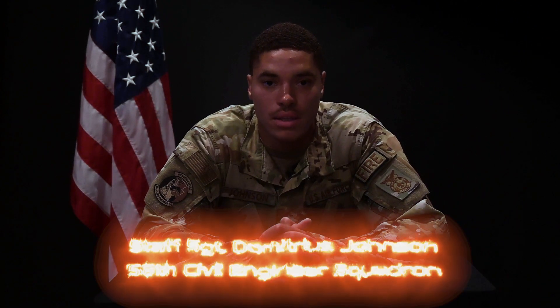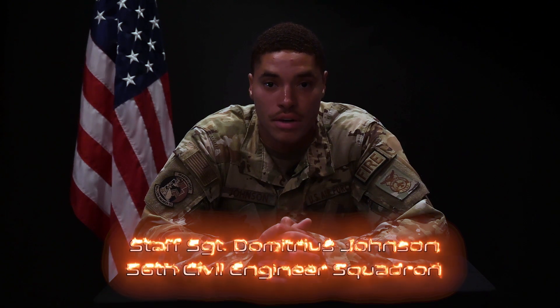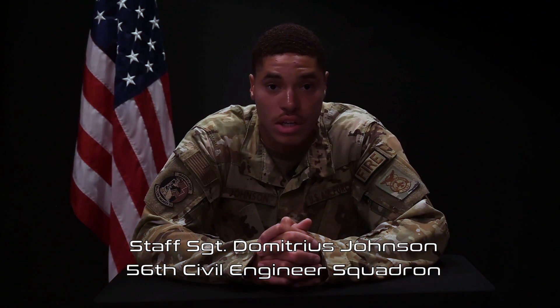Welcome to the Do's and Don'ts of Fire Safety. I am Staff Sergeant Johnson with the 56th Fire and Emergency Services Flight, 56th Civil Engineering Squadron. Because your safety is our top priority, here are some basic instructions to ensure the well-being of yourself and others.